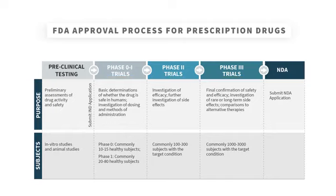Phase I trials are smaller, first steps designed to test basic things about the drug, including its safety in humans and dosages. These would commonly use small groups of healthy volunteers.